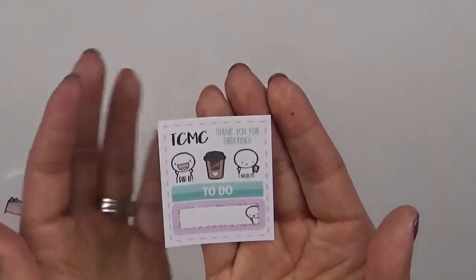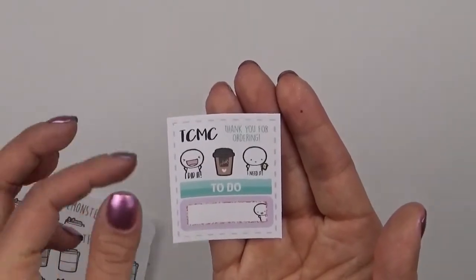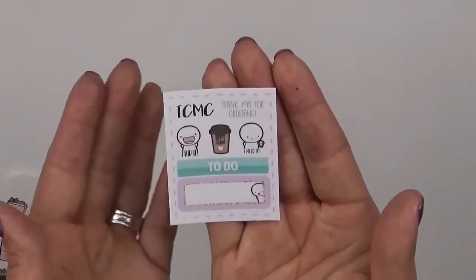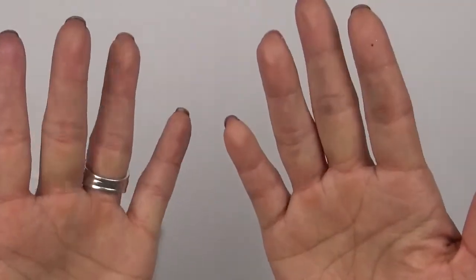This little sampler has a couple stickers — a little McDonald's sticker on there, a to-do label with the emoji peeking out on the side. So that's cute. And if my hands look dirty it's because I was printing and got some ink on my hands.